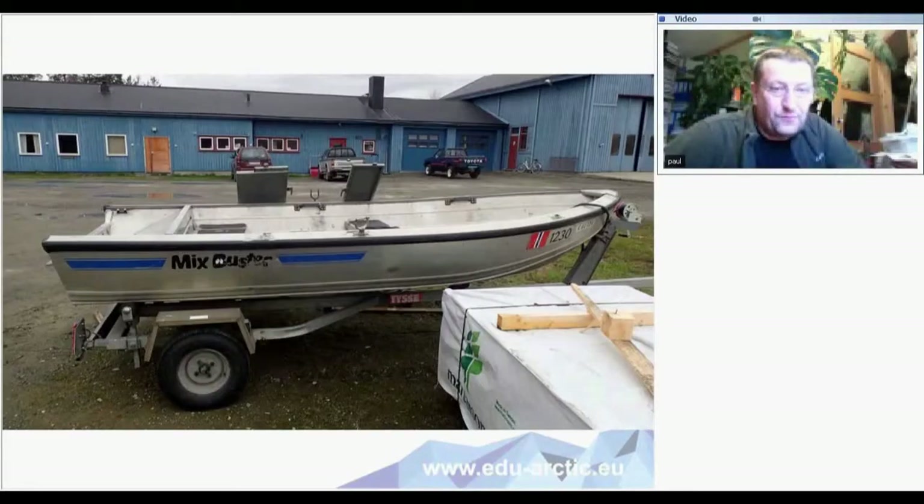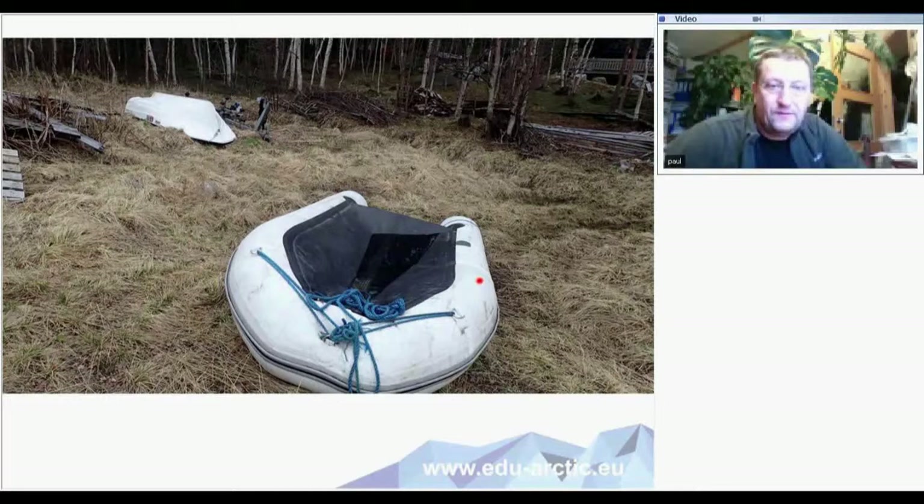Of course we use different boats. Here are some of the boats — we have quite a lot of different boats for different purposes. The inflatables here weigh 60 kilos so you can carry them through the forest from lake to lake, from water system to water system.